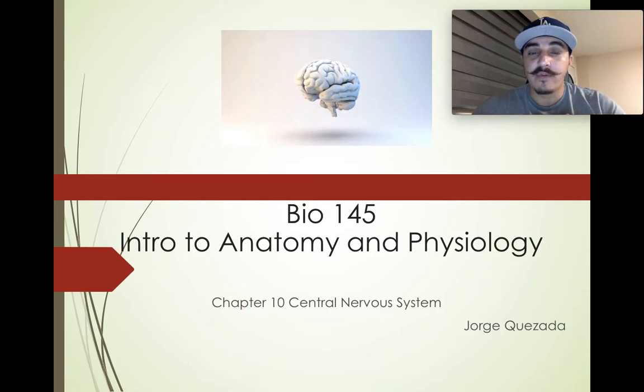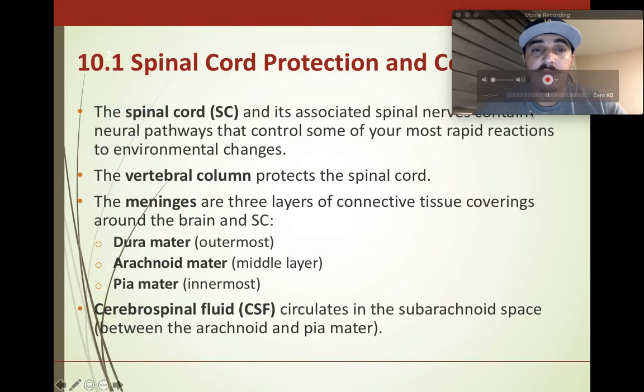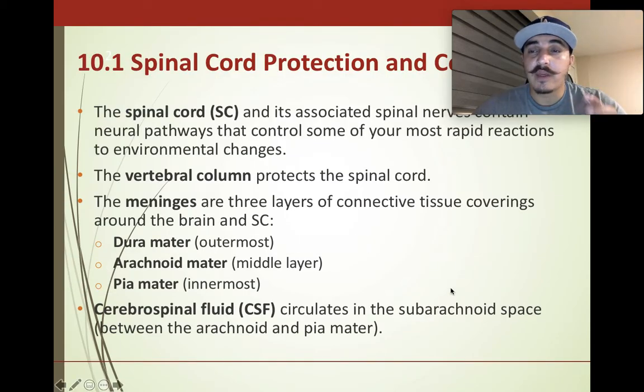We're about halfway through the semester, so make sure you really get your information. There are a lot of big vocab words in this section and these chapters. I suggest pausing and looking up definitions for words you don't understand, because they're going to help you understand the big picture. So let's start with section 10.1, spinal cord protection.